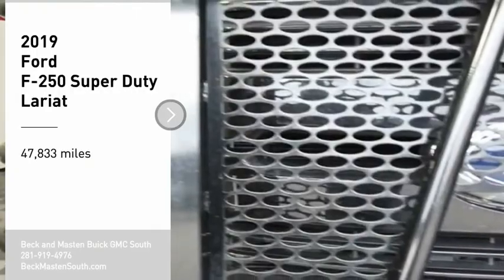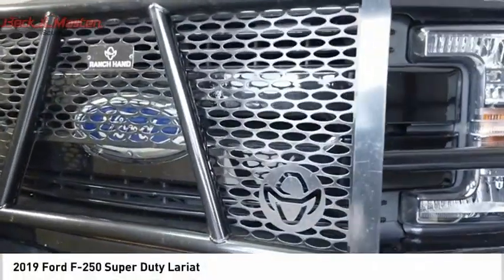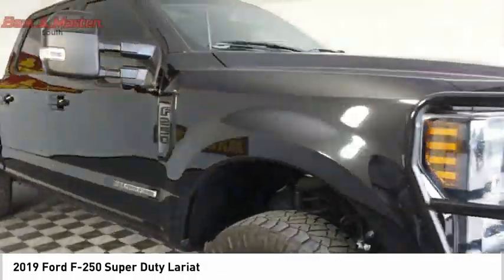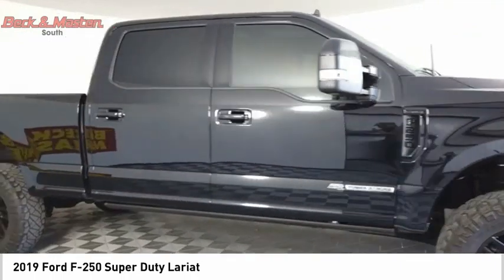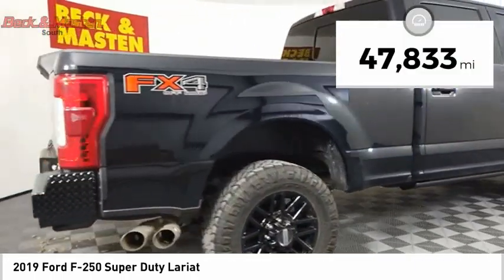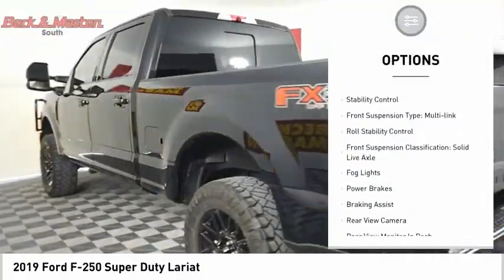Come test drive the 2019 F-250 Super Duty — head-to-head fuel efficiency, head-to-head towing, head-to-head torque. This vehicle has less than 50,000 miles. Here are some of this vehicle's great options: power windows with safety reverse and remote engine start.